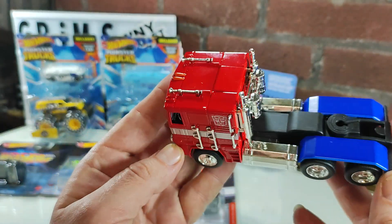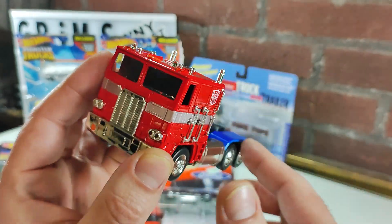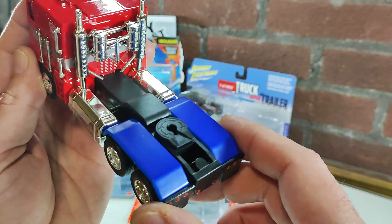And here we are. I do have one of the newer versions of him in the scale from Jada. Very happy to have this one — the best one.